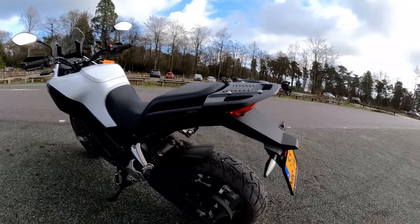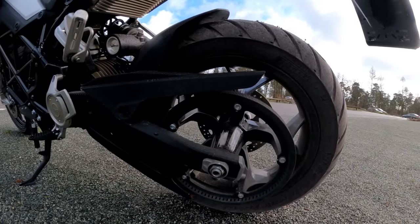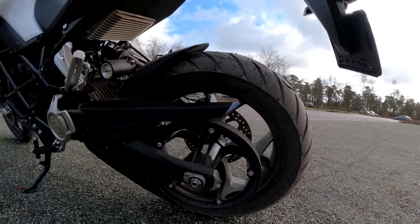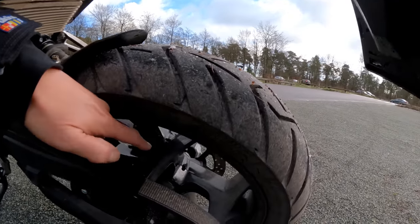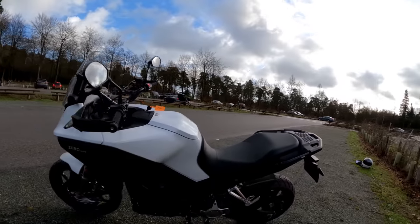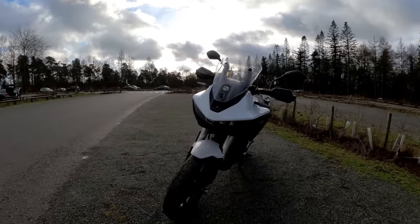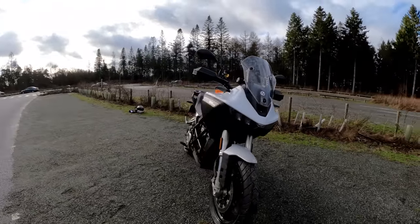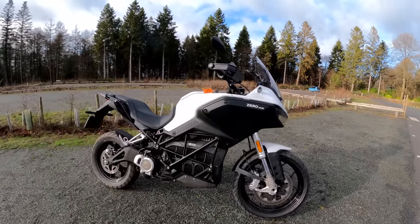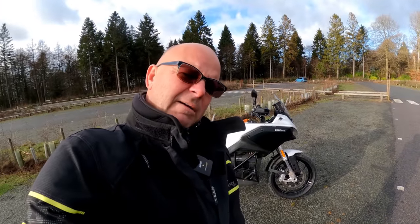There's an adjustable screen which you use these knurled knobs for — you can adjust it on the fly but they are quite stiff. Moving it up and down doesn't make that much difference, more on that later. We've got the big battery and motor, a massive rear tailpiece — a bit of a tail tidy required there, though that's not unusual on bikes. It's got belt drive so no maintenance as far as a chain is concerned, which is a good thing.